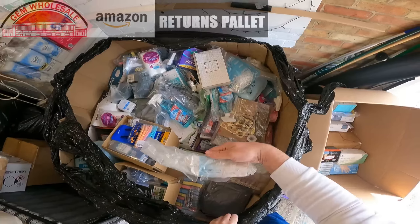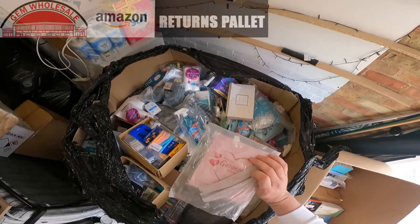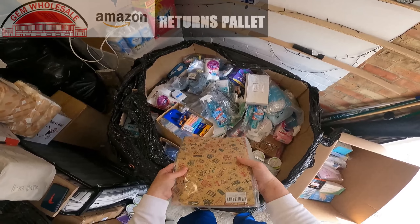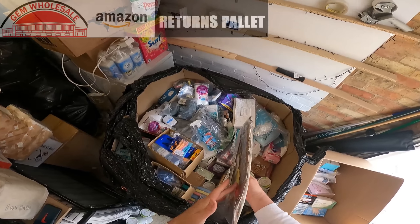Retainer tablets again. Bepanthen. Nail files. Christmas wrapping paper — massive pack of that.